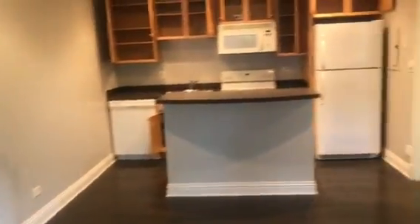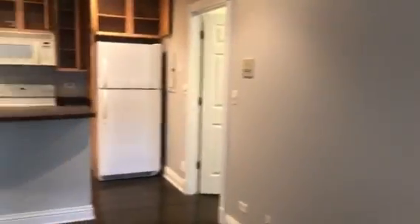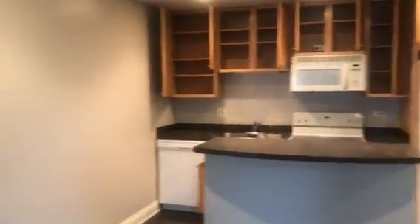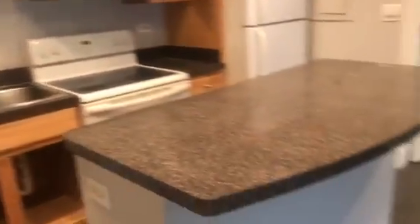We're here at 5245 North Ashland, apartment 2D. This is the main living room and living space, with cable ready and a little breakfast bar, and lots of cabinet space.